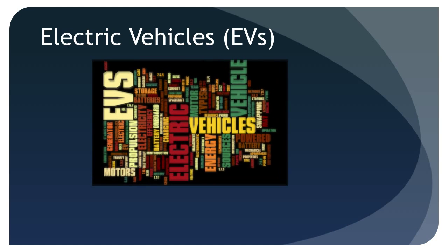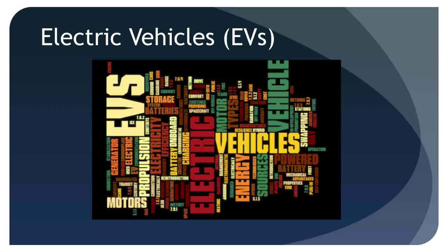Many drivers have absolutely no clue what happens under the hood of a conventional automobile, and yet they love their cars and use them effectively every day. The same holds true for some EV owners, although I suspect that a higher percentage of EV owners have at least some idea of what's going on. There's no real need to develop a deep understanding of the underlying technology to own, drive, and enjoy an EV.